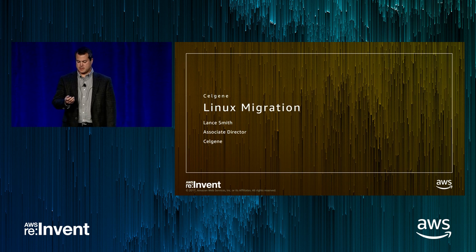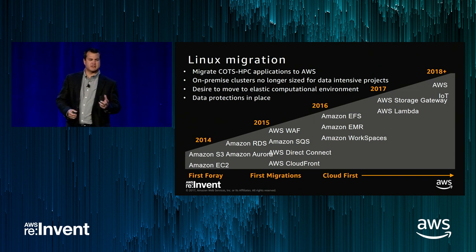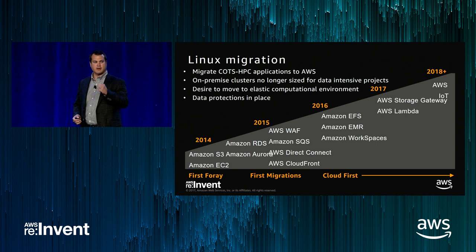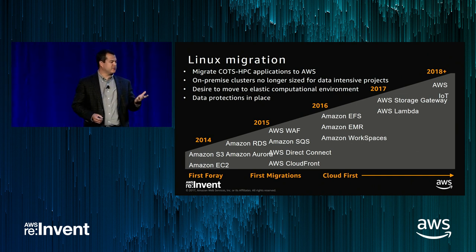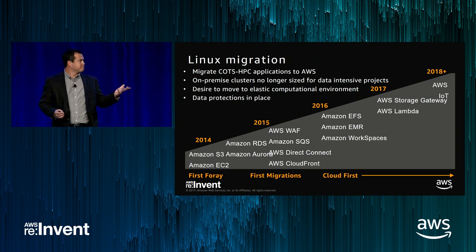Good afternoon. My name is Lance Smith from Celgene Corporation. We are a pharmaceutical company covering manufacturing, R&D, commercial, and sales. Like many companies, we started easily into Amazon — EC2, S3 — and over the years dived deeper into the services. Around 2015, one of our R&D business areas went all in, spending an enormous amount on Direct Connect, which triggered a huge avalanche into serverless compute and other areas of Amazon. Overall, as a company, we have a cloud-first strategy — all applications coming in are cloud-first.